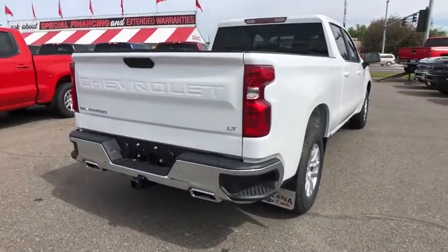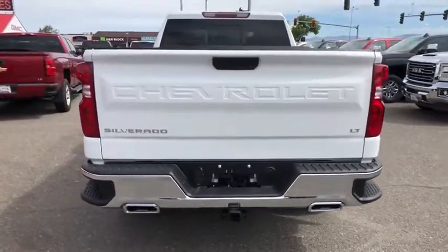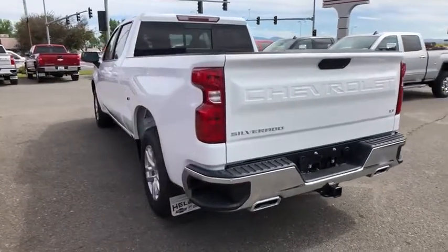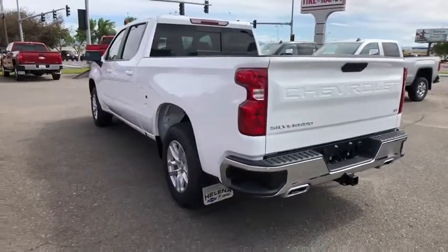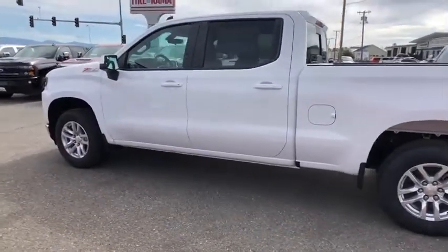Here are some of this vehicle's great options: four-wheel drive, backup camera, keyless entry, leather-wrapped steering wheel, driver lumbar, power steering, adjustable steering wheel, cruise control, front floor mats, four-wheel disc brakes, ABS four-wheel.